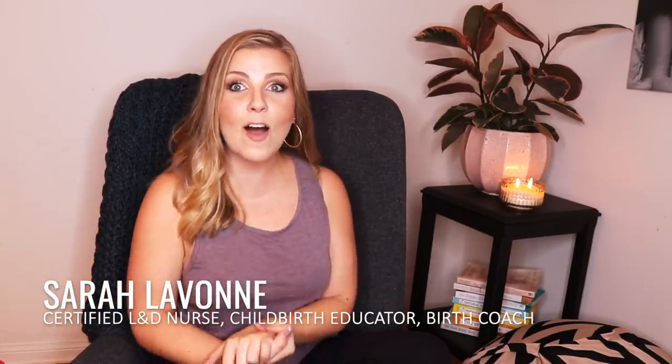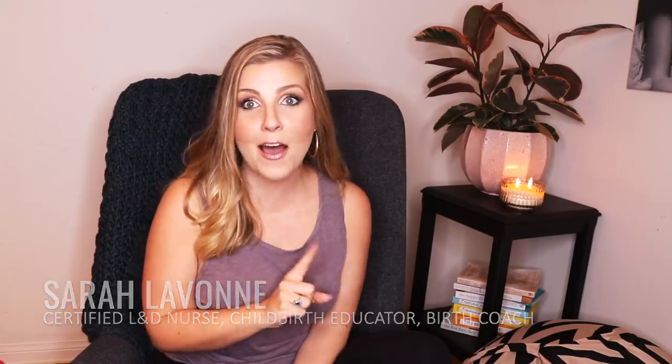Hey everyone, I'm Sarah Lavon and welcome back to my YouTube channel. Today I'm going to be following up on part one of 'What is an Induction' and talk to you about how we induce you. So what are the four steps that we can do to help you have your baby vaginally? Don't forget to subscribe and then let's get to it.